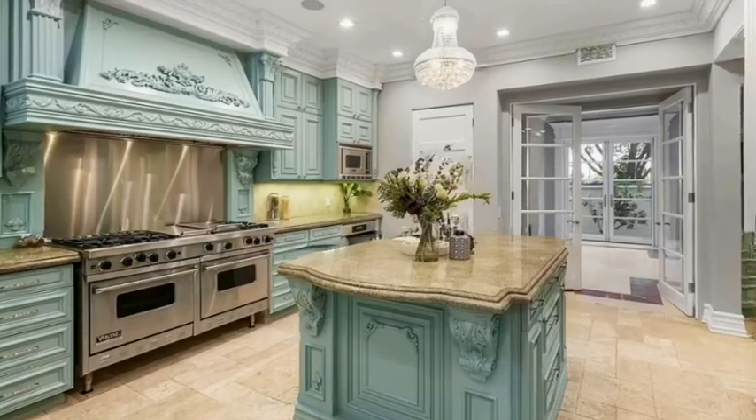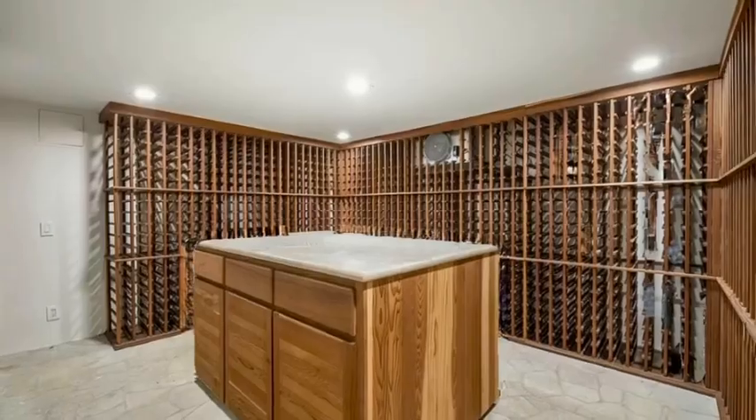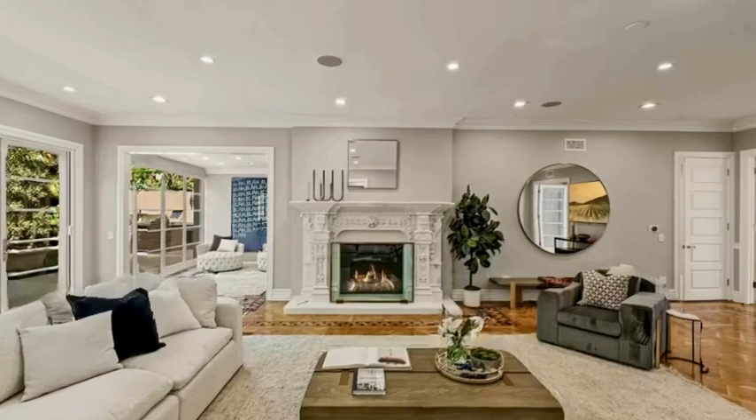Upon entering, you will be greeted by a grand foyer adorned with an opulent staircase illuminated by a captivating skylight and a European imported chandelier worth over $500,000.